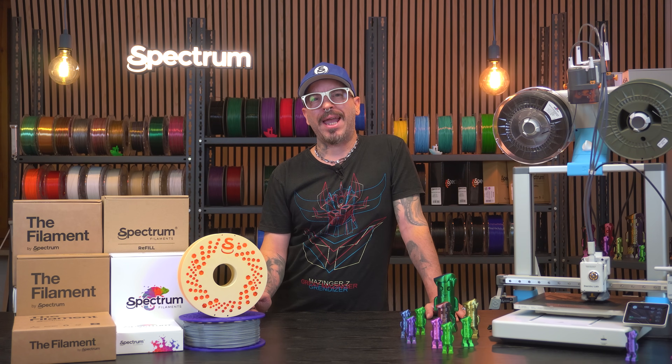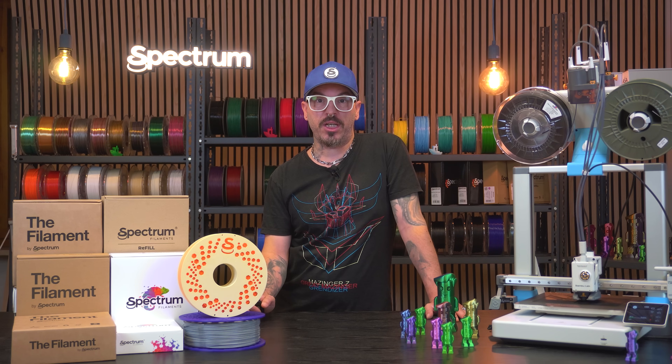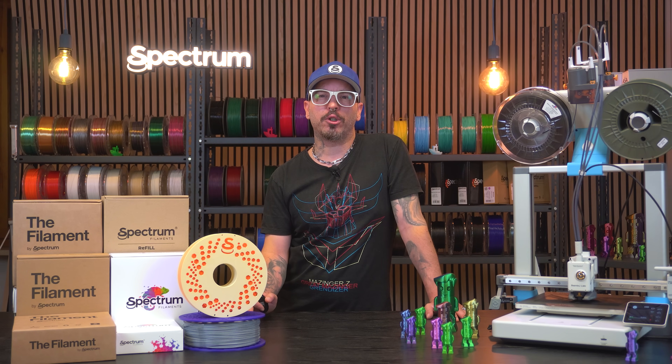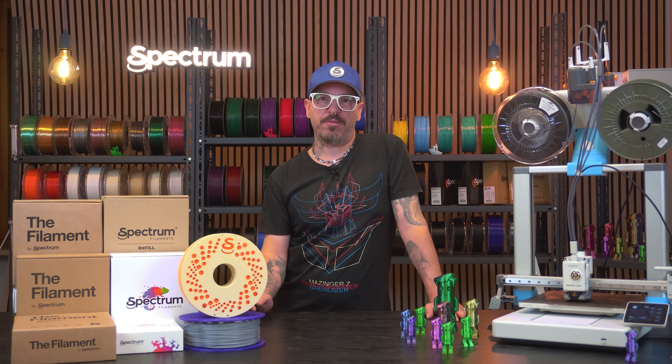We've got over 80 types of filaments, from everyday materials like PLA and PETG to specialty and industrial grade stuff like carbon fiber blends, high temp PLA and much more. Let's start with the fan favorites.